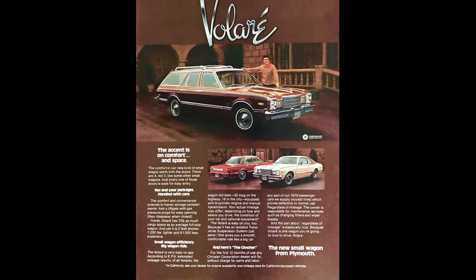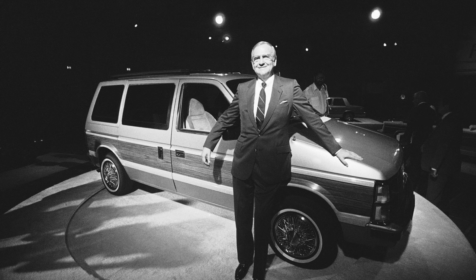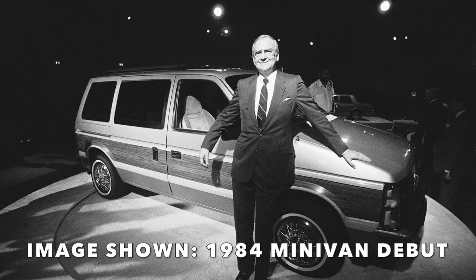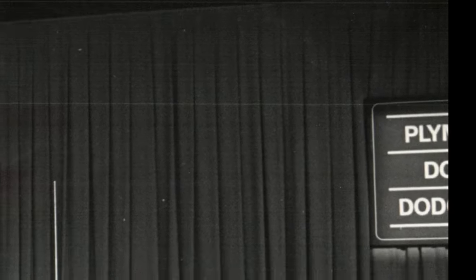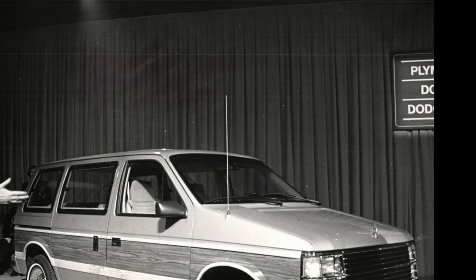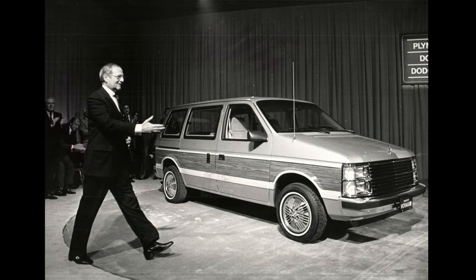Iacocca started his long journey of rebuilding the company from the ground up, bringing in many former Ford associates. Spotting an upcoming trend in the automotive industry was no difficult task for him. With the fire in his eyes for the minivan project, Iacocca continued to bring the Minimax project to life, introducing the 1984 Dodge Caravan and Plymouth Voyager to the world in 1983. Great gas mileage, shorter than a full-size station wagon, the ability to seat seven adults, plus the fact that no other vehicle quite like it had been made before, made Chrysler a sales success.